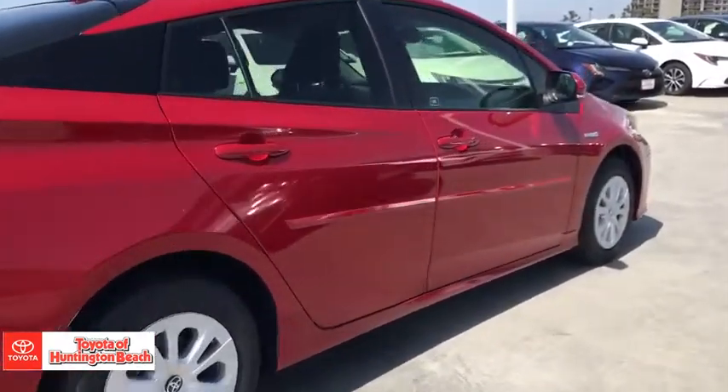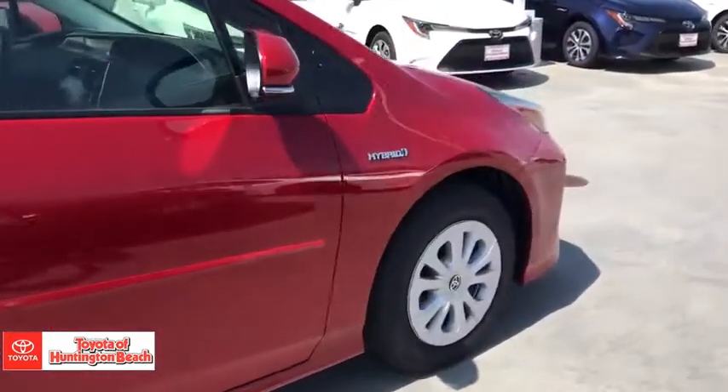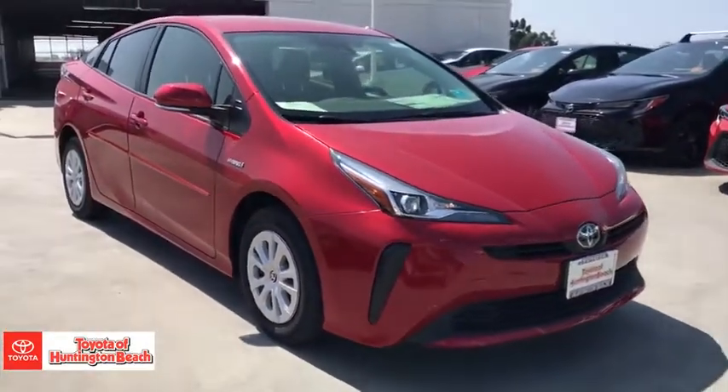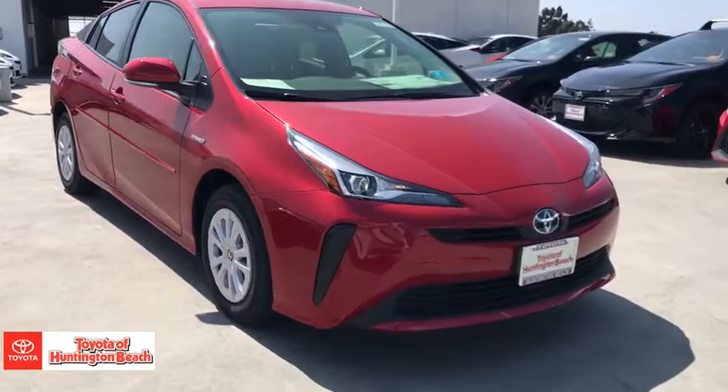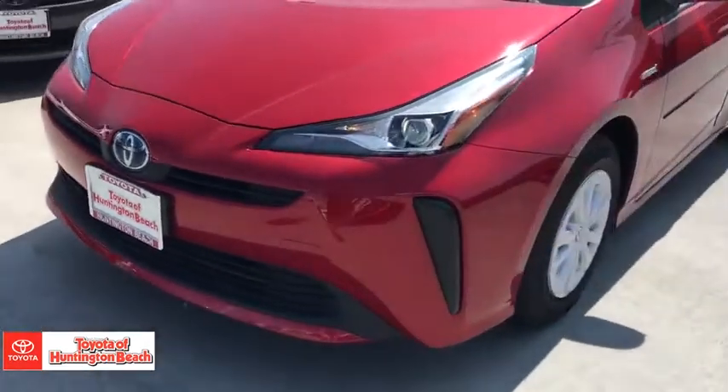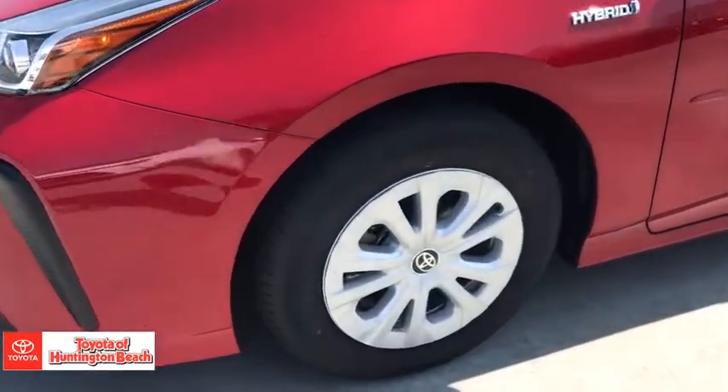These are just some of the great options this vehicle comes with: keyless entry, heated mirrors, adaptive cruise control, keyless start, backup camera, lane-keeping assist, aluminum wheels, steering wheel audio controls, Wi-Fi hotspot, and Bluetooth connection.